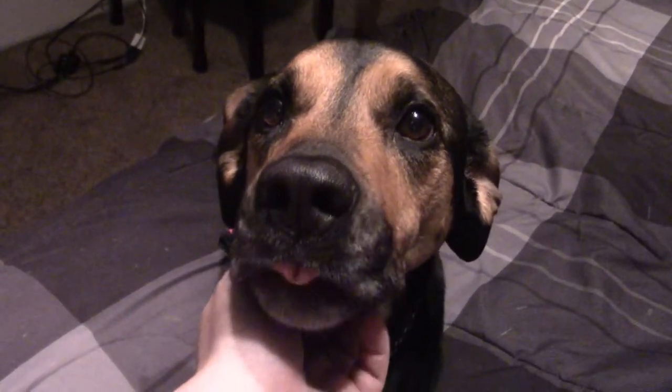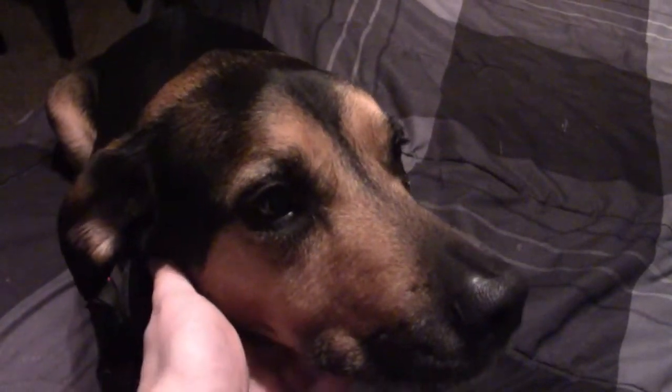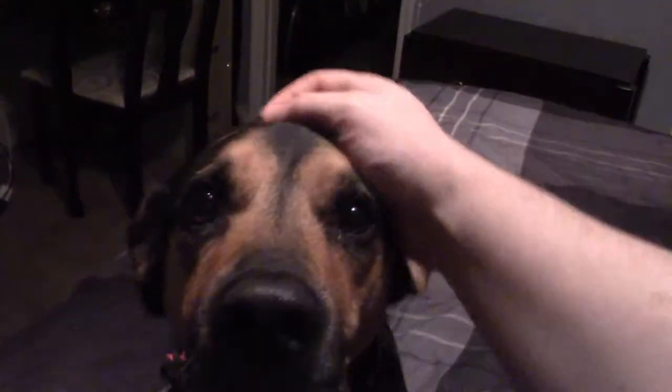I don't know what breed she is — the shelter I got her from didn't know either. All they were able to tell me was that she is a lab mix. But as far as I'm concerned, her breed is good girl. Buffy also knows a special command that most other dogs don't know.